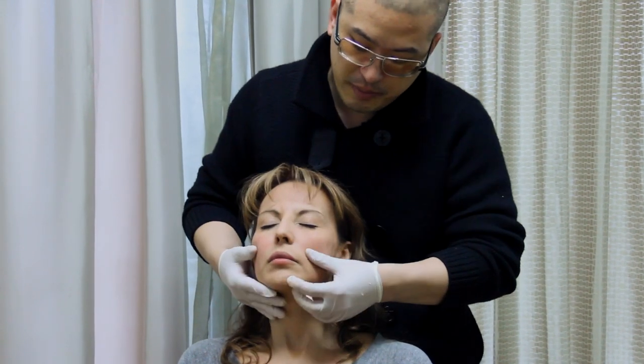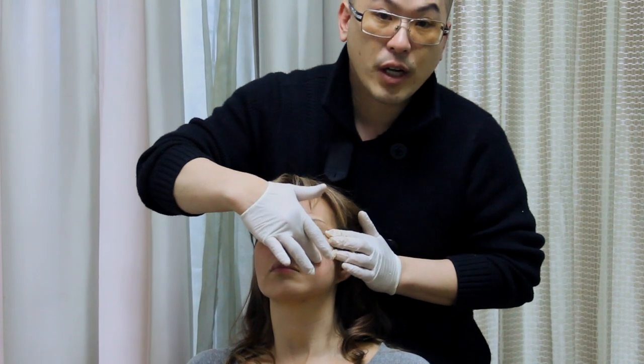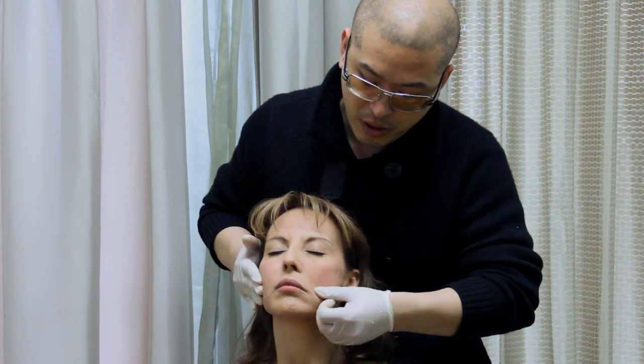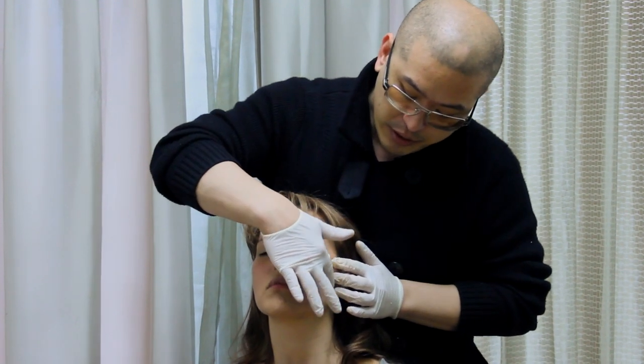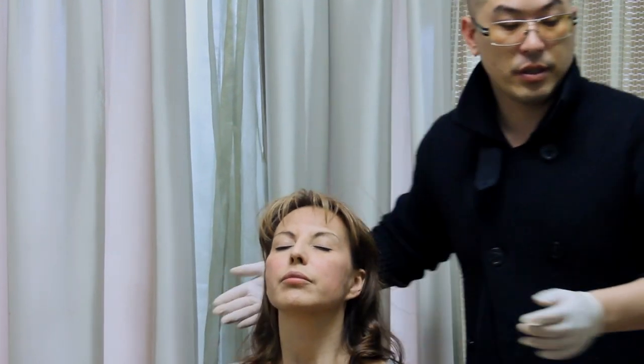I like the Age Defined serum because it contains peptides. Peptides are broken pieces of collagen, and when our body sees broken pieces of collagen it wants to make more collagen. So what better product to use than a peptide serum when you're doing derma fillers.